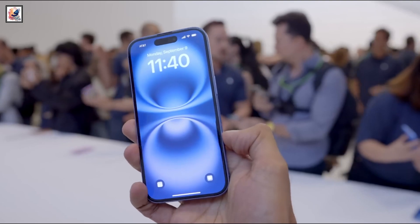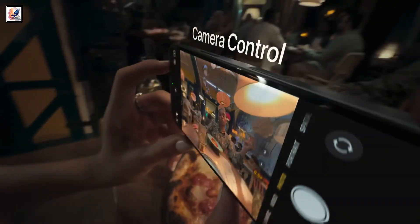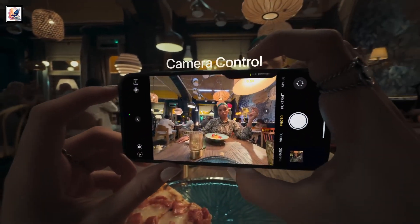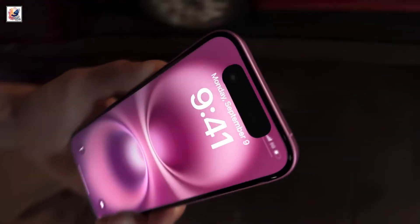Apple's new upgrade for the iPhone 16 line is a brand new hardware button. The new camera control button is a capacitive area which allows you to launch the camera app and swipe over it to zoom in and out quickly and easily. Apple has also added the action button to the full iPhone 16.